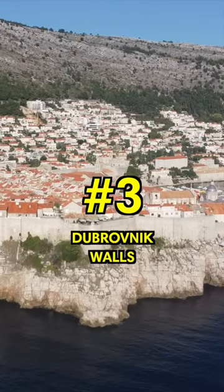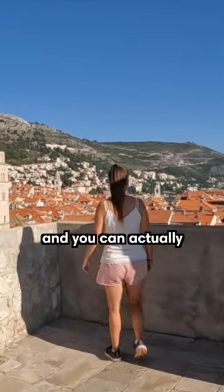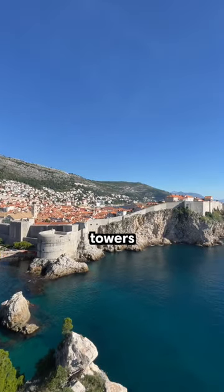Number 3: The Dubrovnik Walls. The Old Town is entirely encircled with medieval walls and you can actually walk on them. It takes about one to two hours to explore the towers, forts, and more.